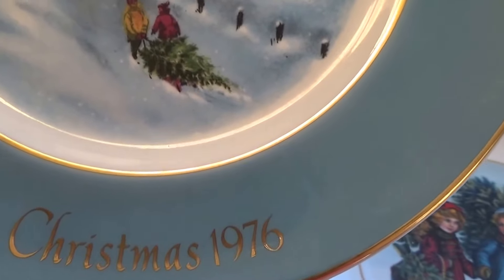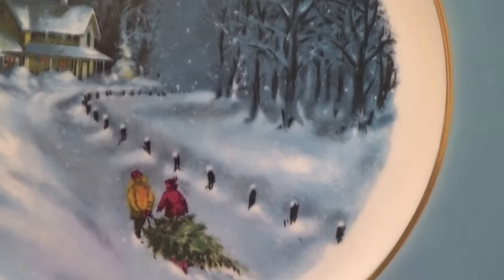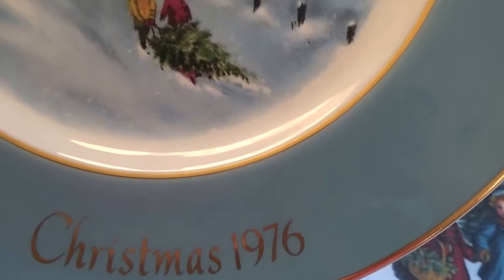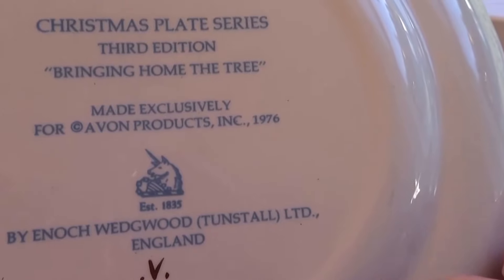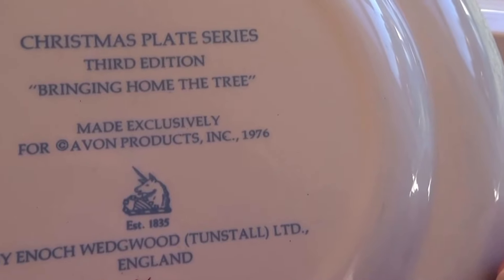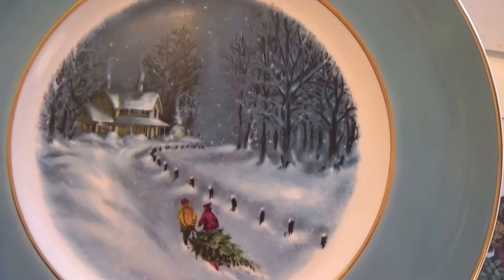This was Christmas in 1976, and sometimes these are special because of the year that's on them. For '76, that's when my first son was born, so it's kind of cool. Made especially just for Avon — 'Bring Home the Tree.' This is a third edition Christmas plate series, so that's very special.